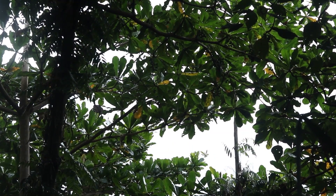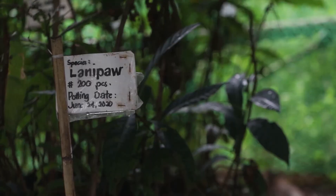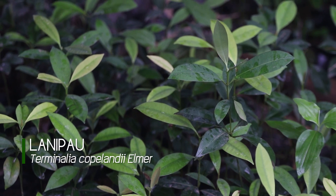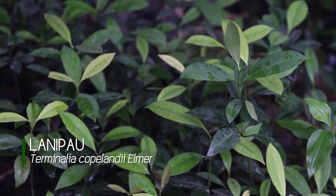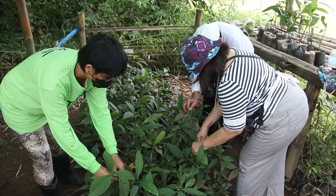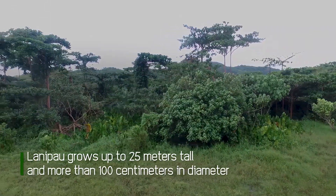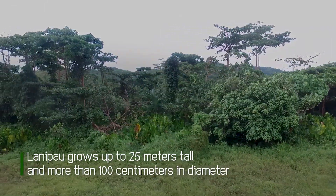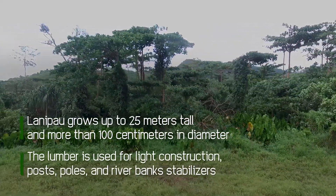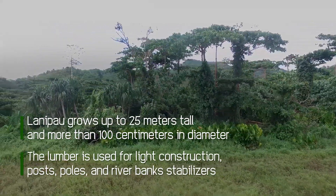There are priority trees well adapted to the peatland considered for re-vegetation. Trees like the Lanipaw produce plenty of seeds with 80% germination. It should be free from pests and diseases, ensuring that the supply of quality wildlings is adequate. Lanipaw grows up to 25 meters tall and more than 100 centimeters in diameter. The lumber is used for light construction, as posts and poles, and for stabilizing riverbanks.